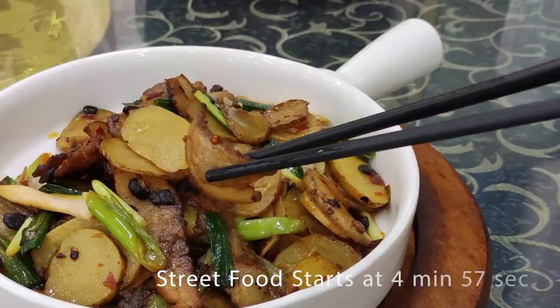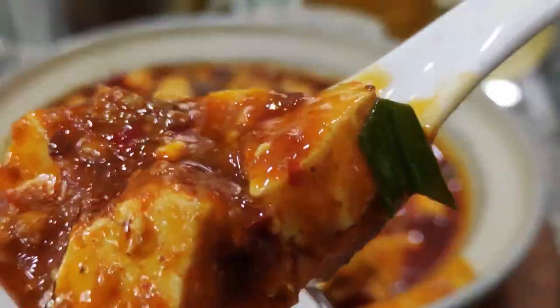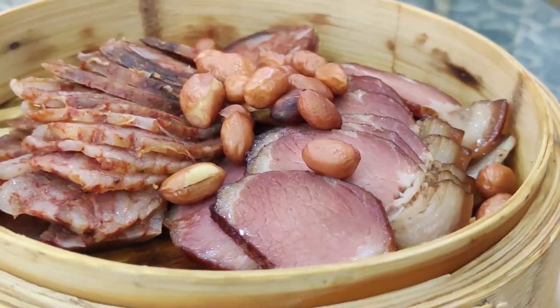We're gonna go for lunch and we're gonna have a group lunch. I'm just gonna share some clips of lunch and then we'll get to Du Jiang Yan. Let's go.